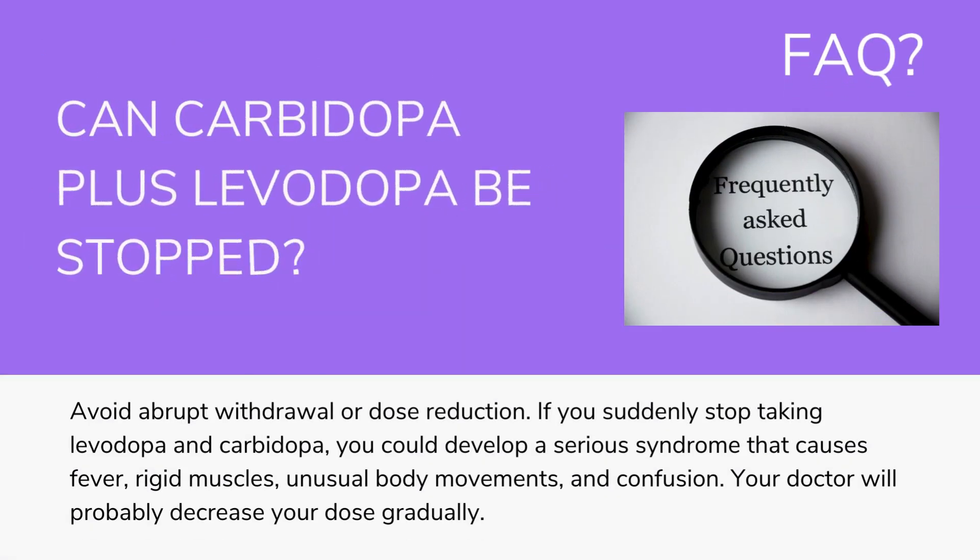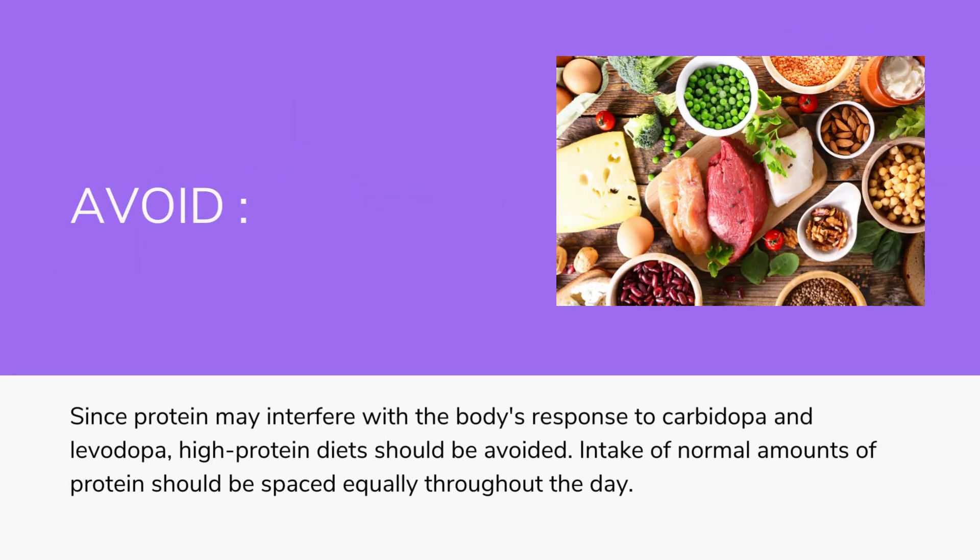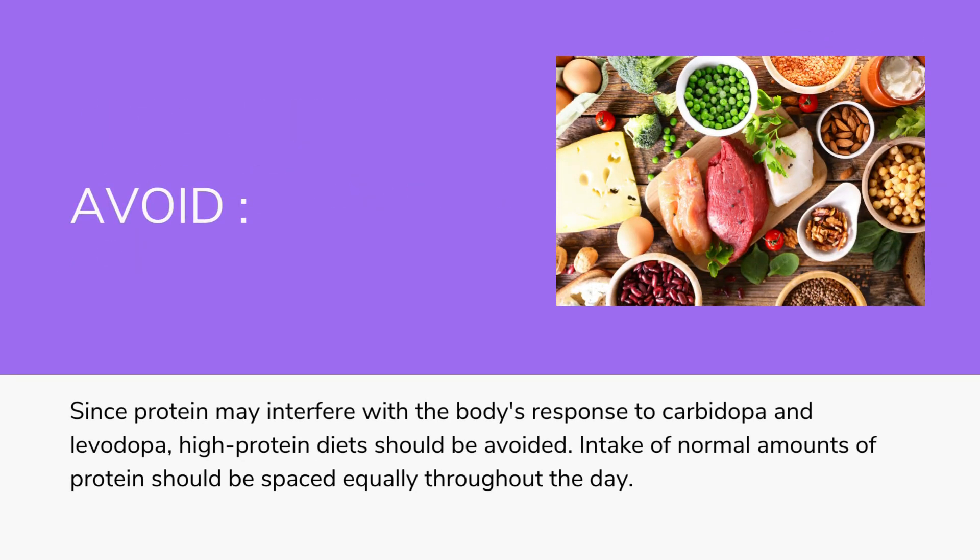Frequently asked question: Can carbidopa plus levodopa be stopped? Avoid abrupt withdrawal or dose reduction. If you suddenly stop taking levodopa and carbidopa, you could develop a serious syndrome that causes fever, rigid muscles, unusual body movements, and confusion. Your doctor will probably decrease your dose gradually. Since protein may interfere with the body's response, high-protein diets should be avoided; intake of normal amounts of protein should be spaced equally throughout the day.